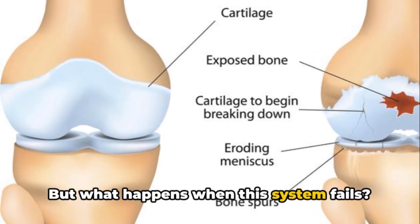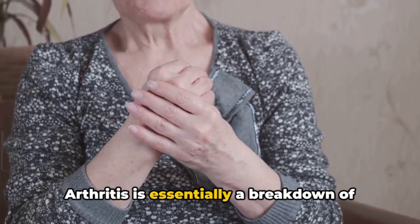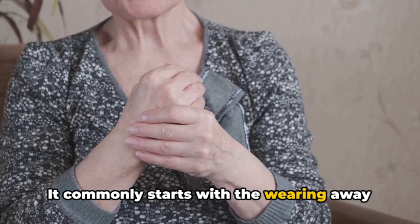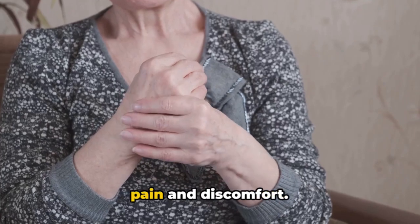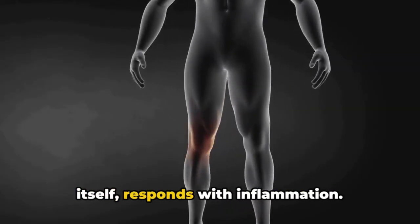But what happens when this system fails? That's when arthritis comes into play. Arthritis is essentially a breakdown of this well-oiled machine. It commonly starts with the wearing away of the cartilage. Without its protective cushion, the bones begin to rub against each other, causing pain and discomfort. The body, in an attempt to protect itself, responds with inflammation.